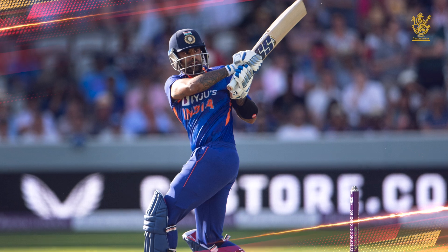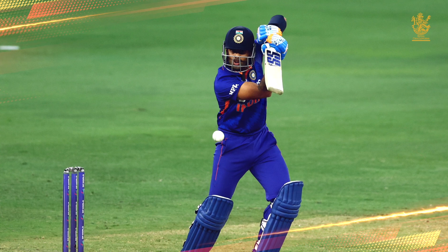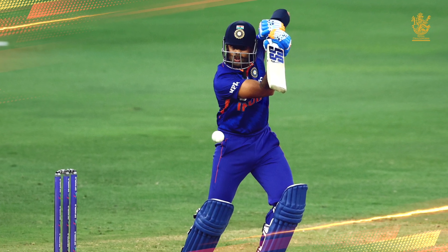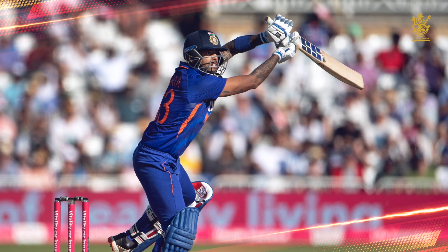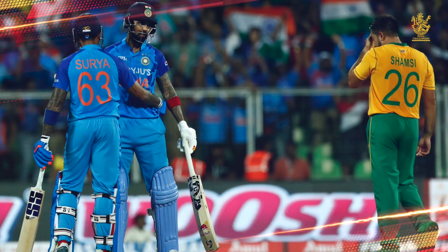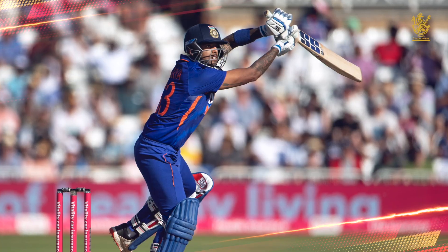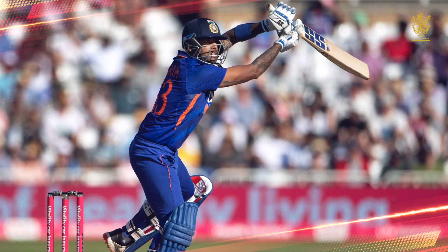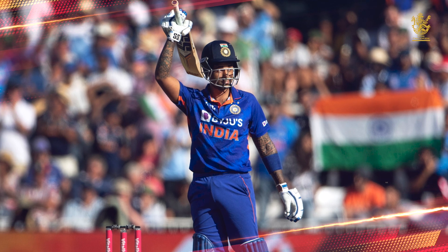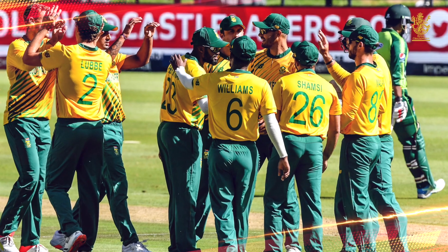And at number 1: Surya Kumar Yadav blazes away yet again. Only someone in the form that SKY is in could have made batting look that easy on that track. It took him all but two balls to smash Nortje into the stands. On a track where only two other batsmen had a strike rate of above 100, SKY finished with a fifty and a strike rate of over 150. Words hardly do any justice to the kind of dominance the Mumbai batter has been asserting. It was as clinical as it could get from Team India against a side of the calibre of South Africa.